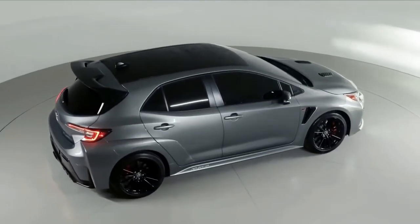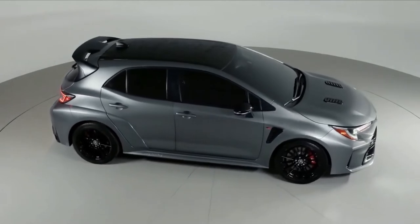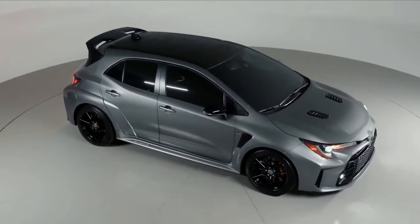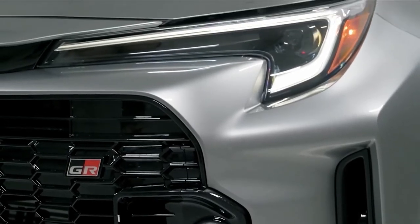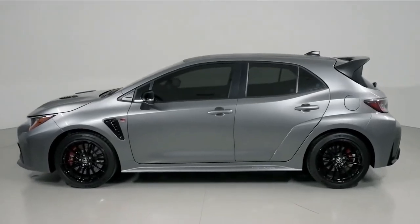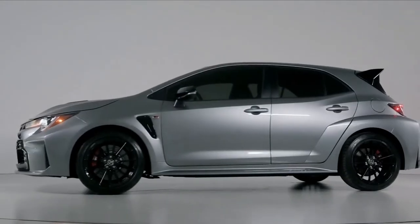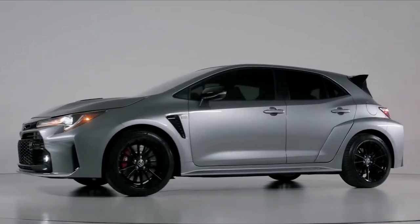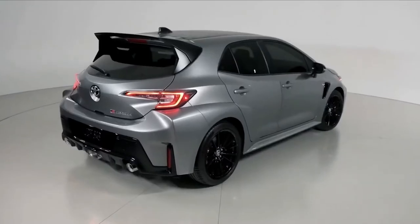The GR Corolla uses a modified version of the GR platform that has additional weld points for the frame to strengthen joints and extensive use of structural adhesive. The hood and front door panels are aluminum to save weight. The body gains canards on the corners to channel air down the flanks and widened fenders. The underfloor is flat to reduce drag.